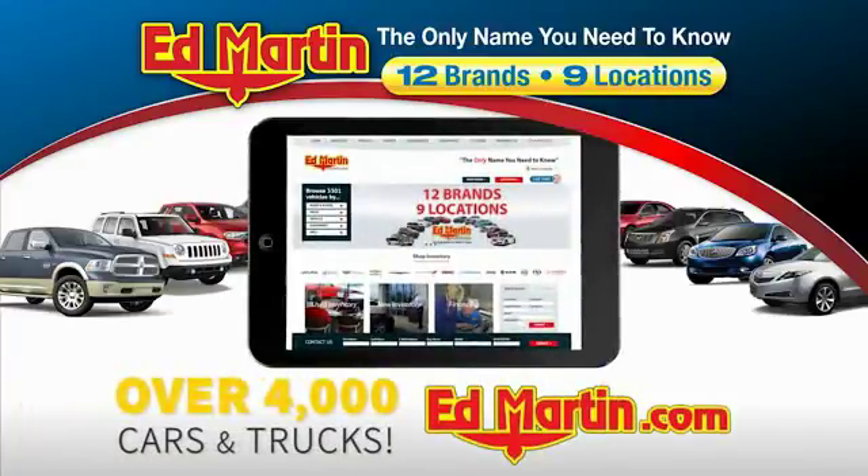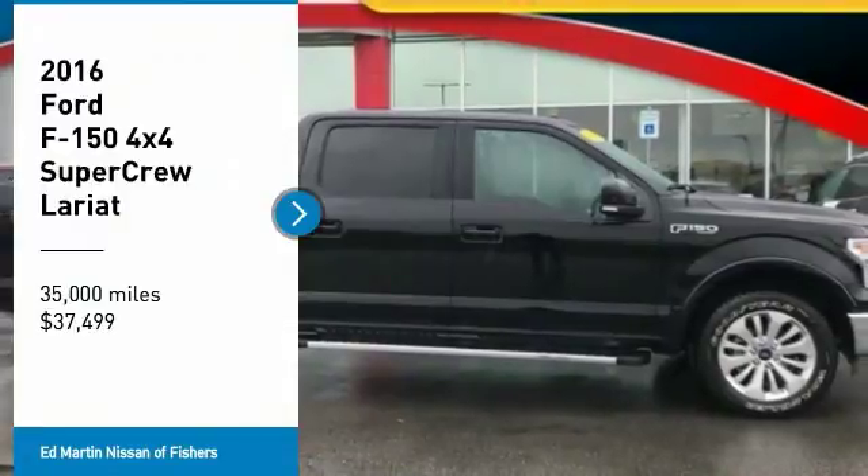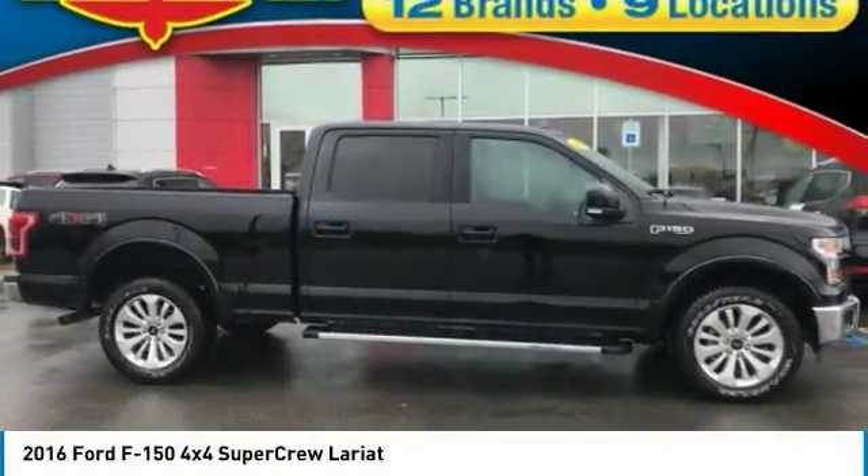You can also shop over 4,000 more cars and trucks online at edmartin.com. Make a great choice today with the 2016 F-150.